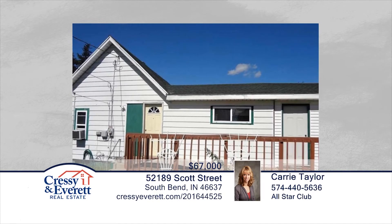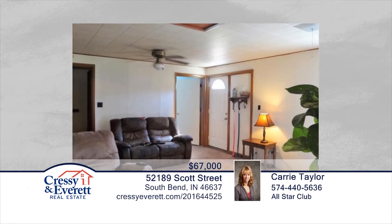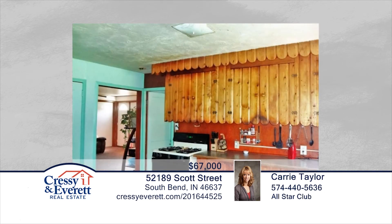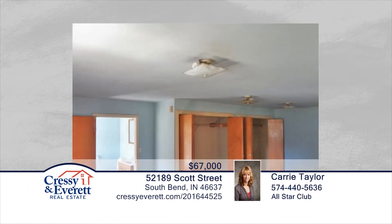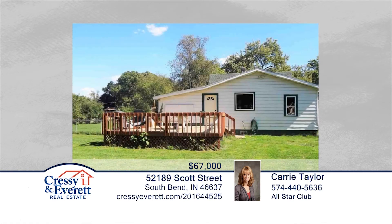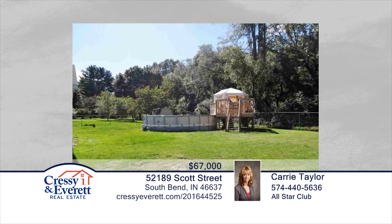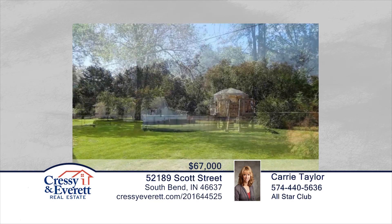This four-bedroom, two-bath home is seated in a great location just minutes from Notre Dame, downtown, and the toll road. This home is situated on almost an acre of land and is perfect for your backyard barbecue with a fenced-in yard, fire pit, and above-ground pool. The eat-in kitchen has beautiful, unique wood cabinets. New laminate flooring and all appliances are included. This home is an estate and is priced to sell. Don't wait to contact Carrie Taylor to find out how to make this home yours.